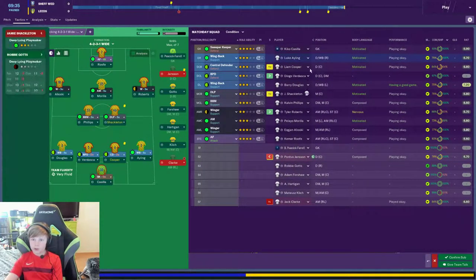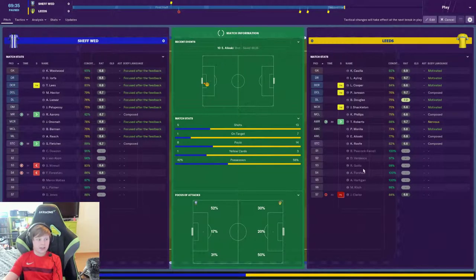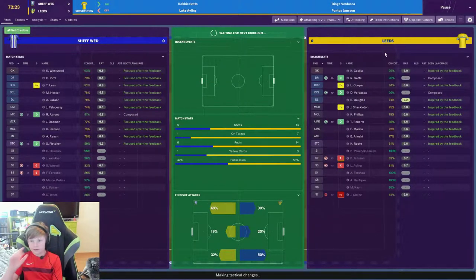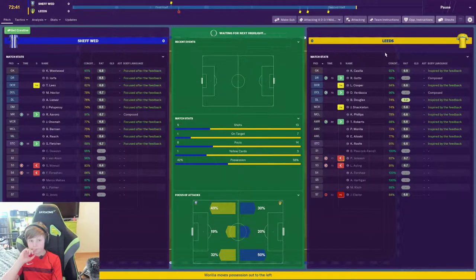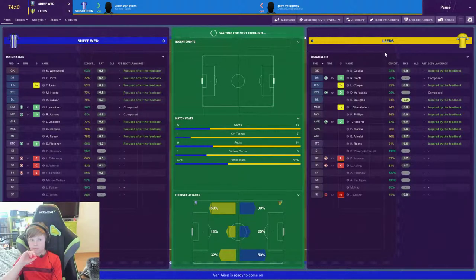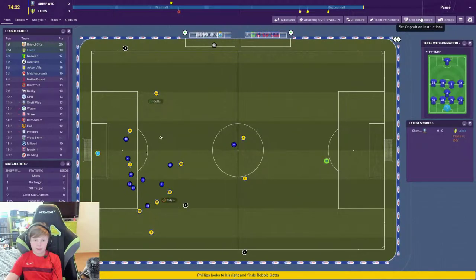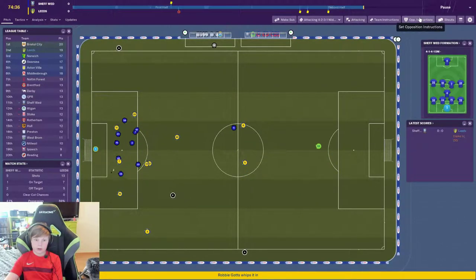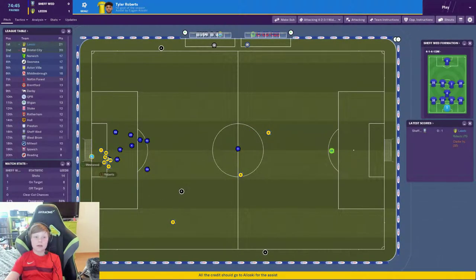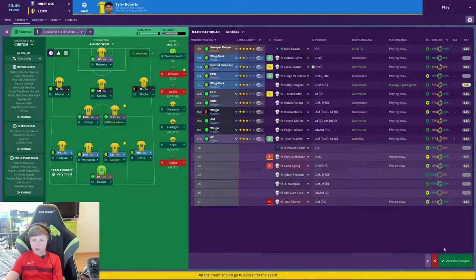I'm actually gonna bring on Robbie Gutt because I feel like he has the crosses we might need. Let's bring on Robbie Gutt and Vadaska — hopefully they are what we need. Maria to Aloski, to Calvin Phillips, out to Robbie Gutt — Robbie Gutt, what did I tell you? Tyler Roberts makes it 1-0!